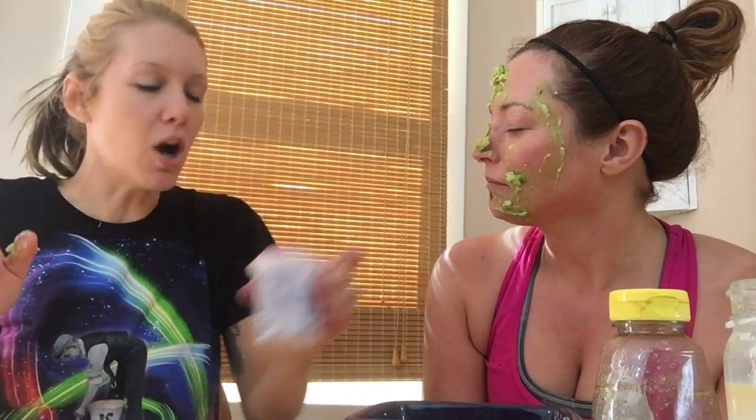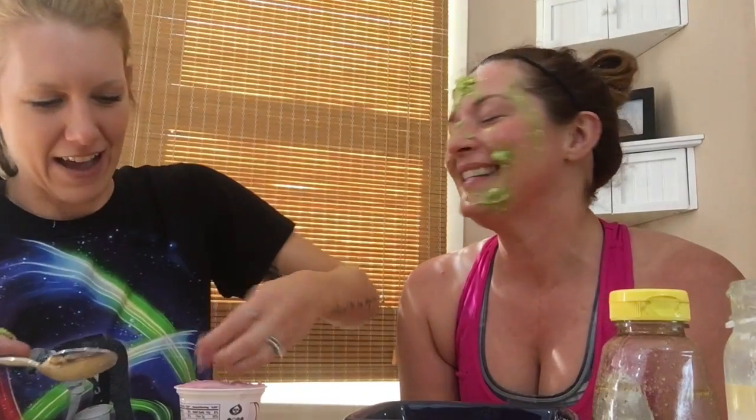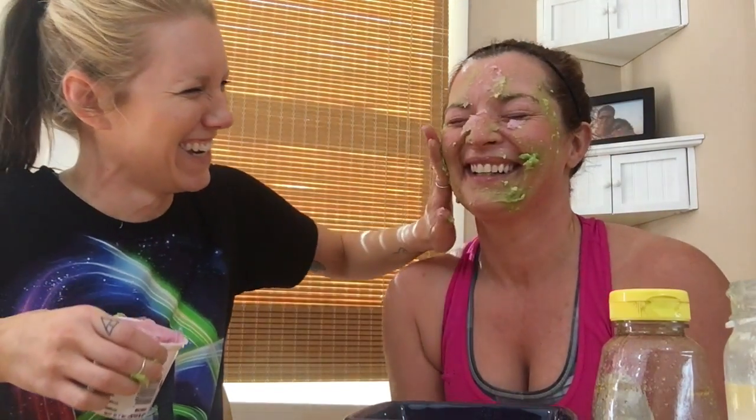Then we're going to take some yogurt because we want your skin to be glowy. My nose itches horribly bad. We actually don't have regular yogurt, so this is cherry vanilla flavored. It's still frozen. Something tastes pretty good — I just licked it. That's cherry vanilla yogurt.